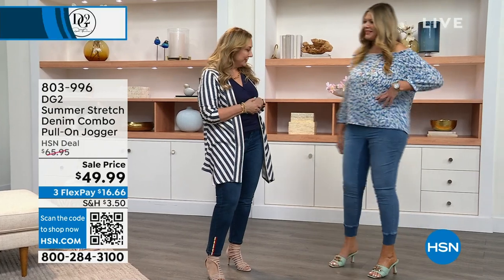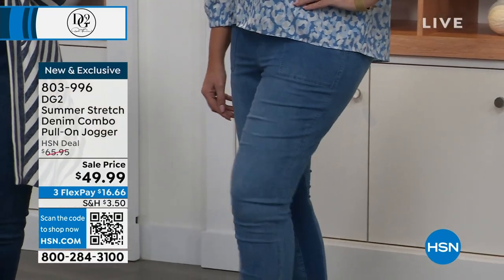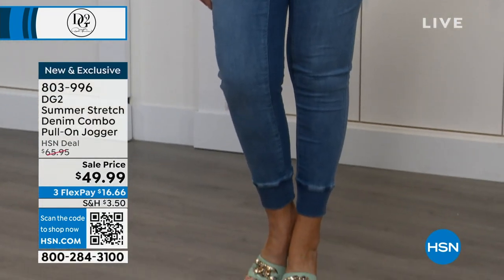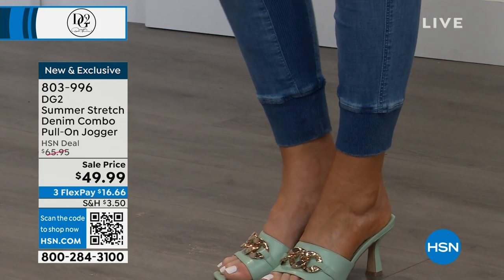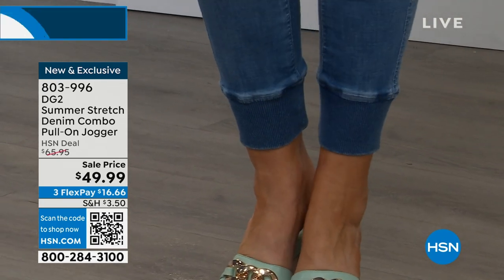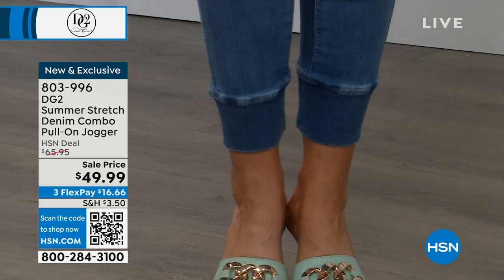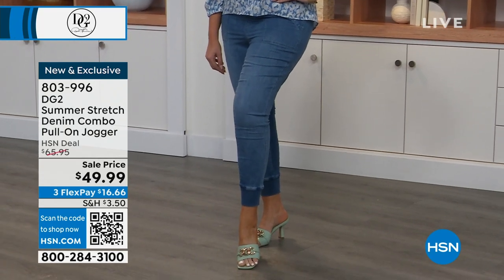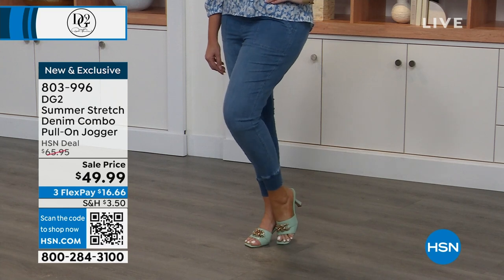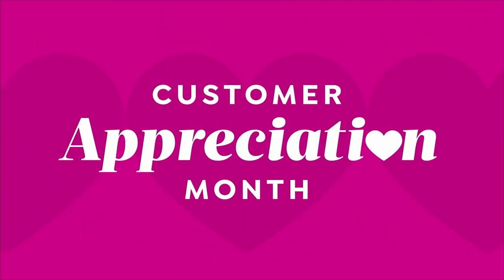Now we're going to show you a jogger jean. If you want something a little more casual — right before the show started, everybody was on the phone, and we decided to drop the price to $49.95. That's right, three flex pay of $16.66 to get this home. Sizing is double extra small through 3X, two colors. I've got the chambray that you see Julia wearing, and then we also have it available in gray. It's a pull-on jogger with pockets and a really comfy waistline with lots of stretch.